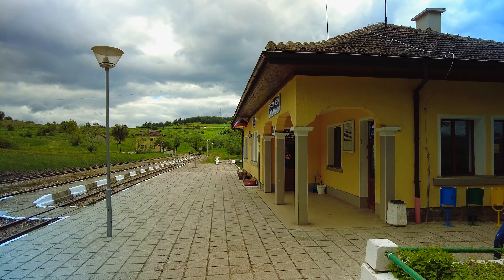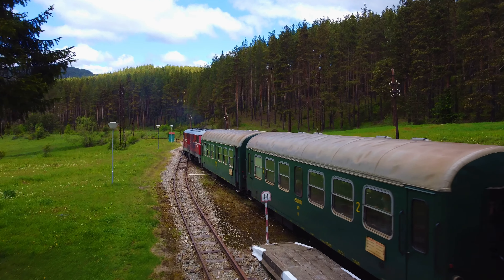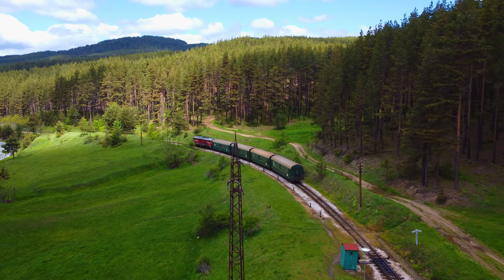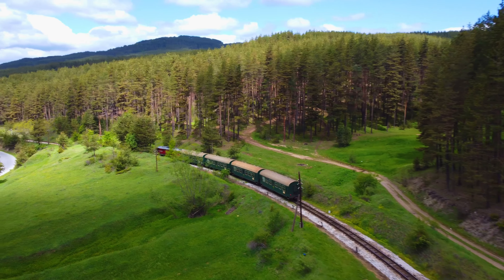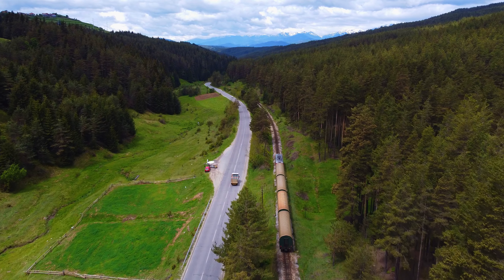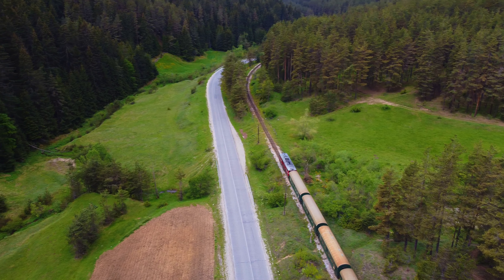Our wonderful train arrives at Avramovo station. We go out for a walk and in about an hour we will return by another train back to Velingrad. Avramovo is the highest railway station in Bulgaria, in the Rhodope Mountains, located at an altitude of 1,267 metres above sea level. The train continues its movement further, already without us.